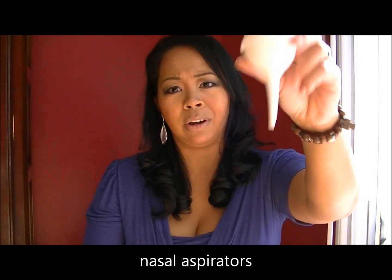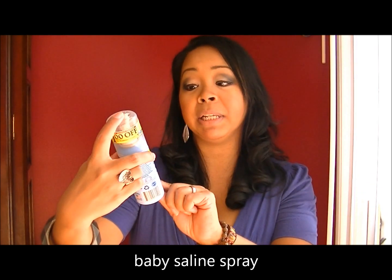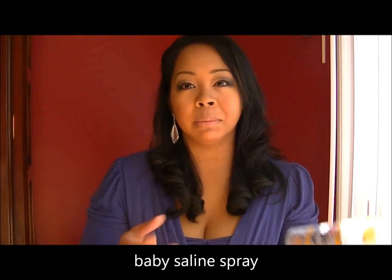The third item you must have are nasal aspirators. This one is from the hospital and this one I bought at Target. You definitely need these to clear out your baby's nose, and you can designate one to clear out anything in the mouth while they're a newborn, and one just for the nose — for any excess mucus. I also absolutely love Simply Saline — it's a sterile saline nasal mist. Depending on the season they're born, their nose might get dry, especially when they get sick. You just spray it into their nasal passage to moisten it, then immediately use the suction to remove any excess.